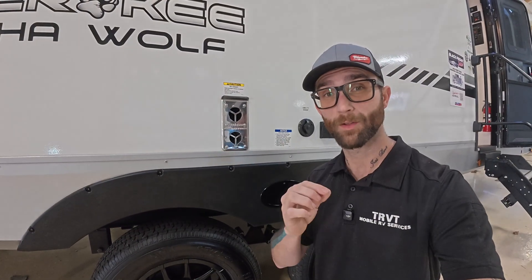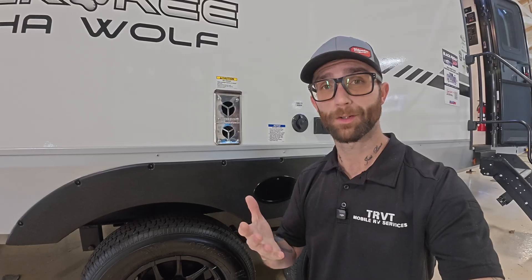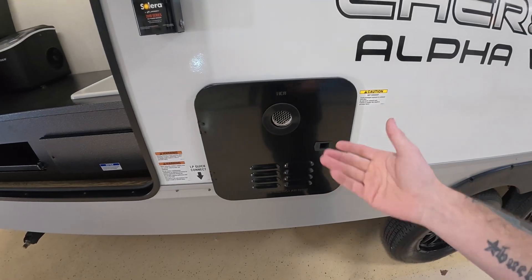Your RV furnace runs off 12-volt DC. Yes, it's a propane appliance, but 12 volts powers the motor, the control board, and all the sensors and switches inside the furnace. That's the same for your water heaters, whether tanked or tankless. Even your leveling system or stabilizers run off 12-volt DC — again, even if hydraulic, the hydraulic pump is powered from 12-volt DC, in other words, your battery.